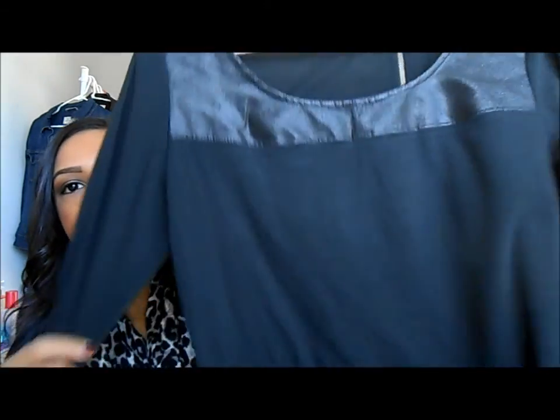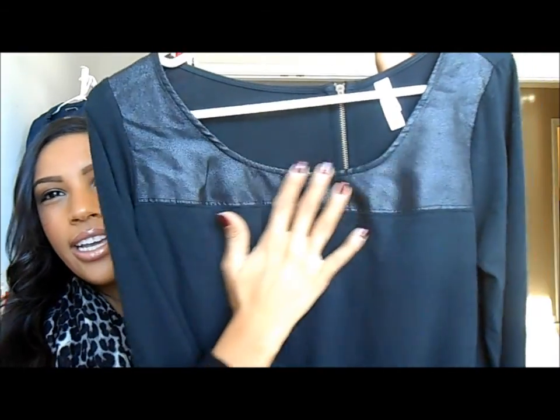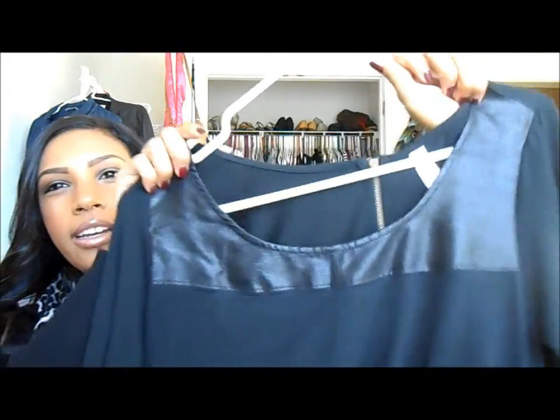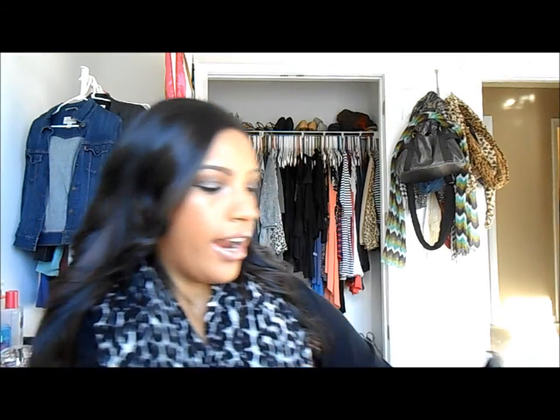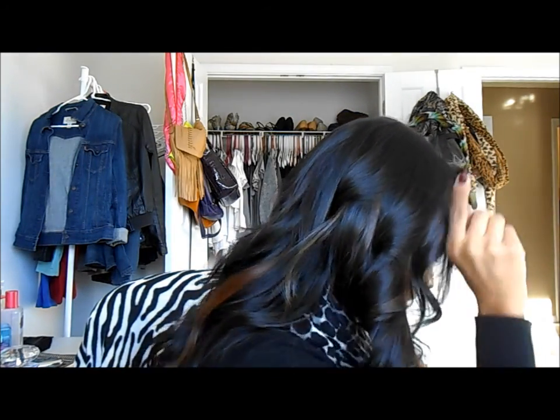The last thing I got from Target was this shirt. It has a little faux suede detailing and it's long in the back, short in the front — a high-low hemline. I just thought it would be a nice comfy shirt to wear.